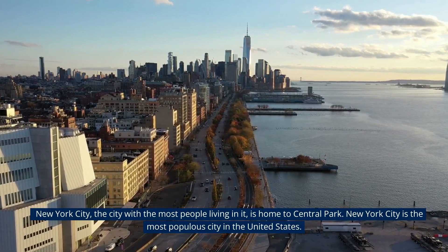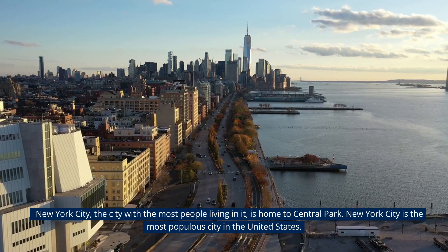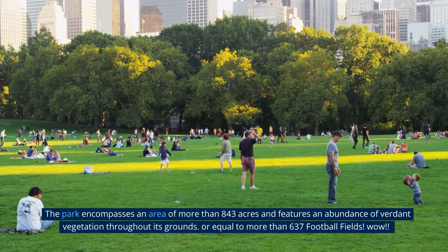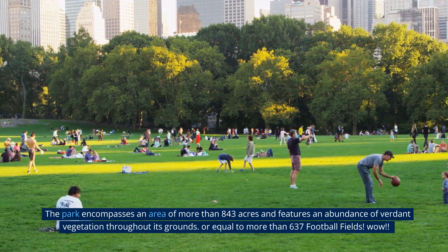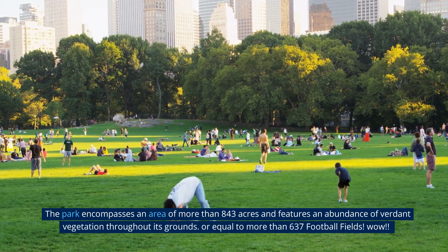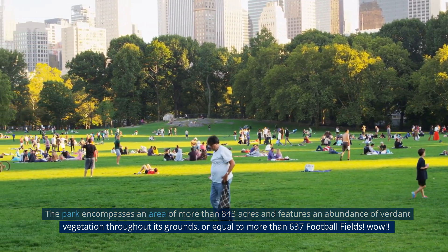New York City is home to Central Park and is the most populous city in the United States. The park encompasses an area of more than 843 acres — equal to more than 637 football fields — and features an abundance of verdant vegetation throughout its grounds.